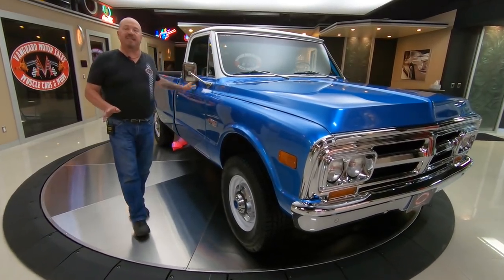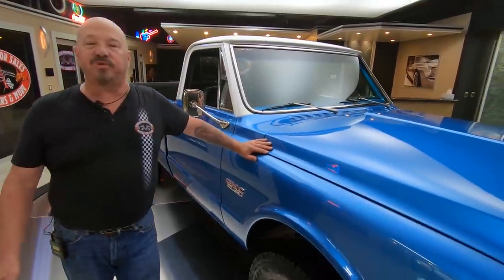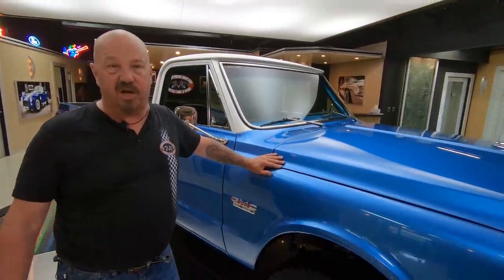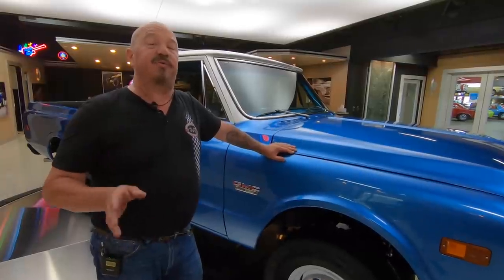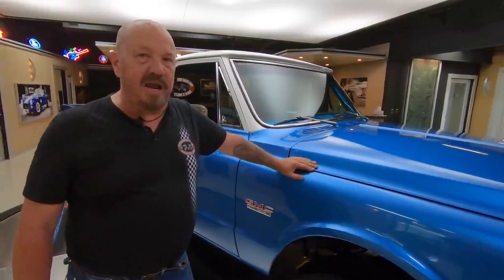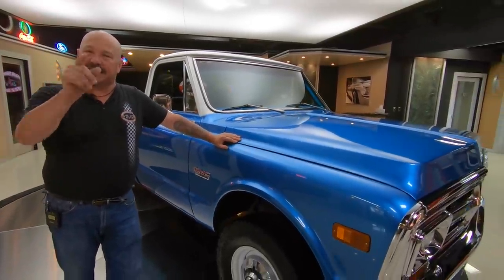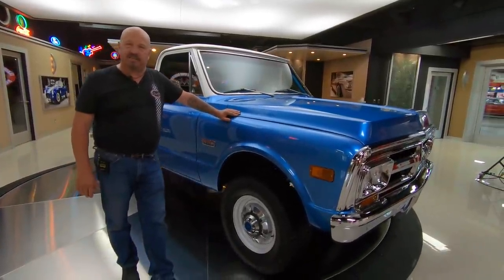Now if you want to do anything extra to the truck — you want to add something, you want to take something off — we've got a whole team of mechanics here. We can do anything you want to a muscle car, truck, classic, whatever we happen to have here in stock. Also, if you'd like to check out more videos just like this one, make sure you subscribe to our YouTube channel. Hit that subscribe button and right beside it is a little bell — hit that bell too and you'll get a text message or an email every time we post a new video just like this.